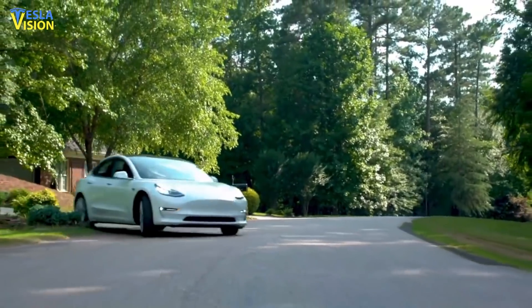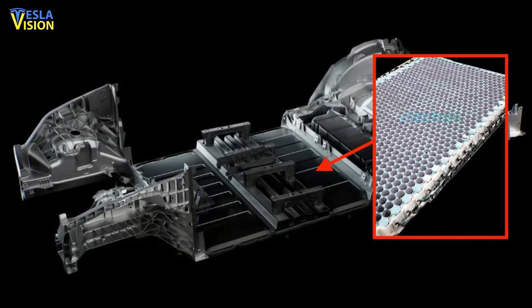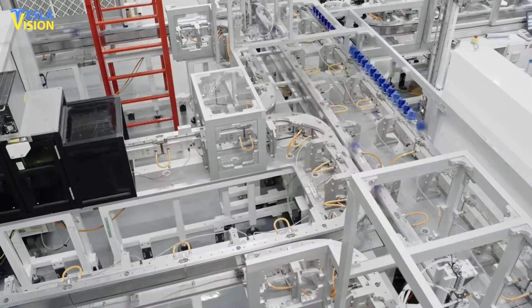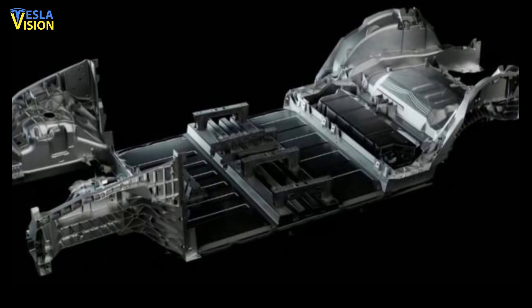The battery pack is built by forming modules by combining cells. It is then installed into the vehicle platform, helping to solidify the platform into one unit. With this, the company will link the single large piece of the rear and front underbody to the structural battery pack.